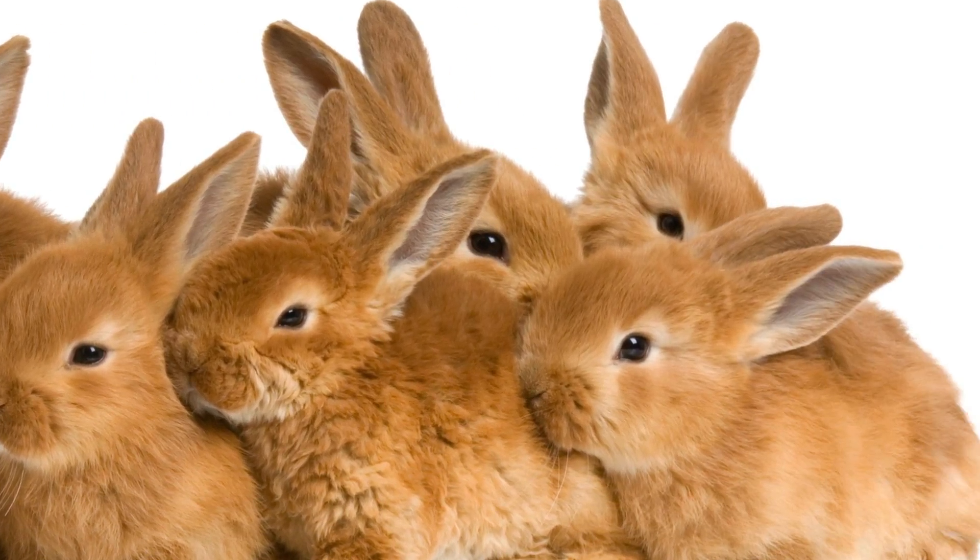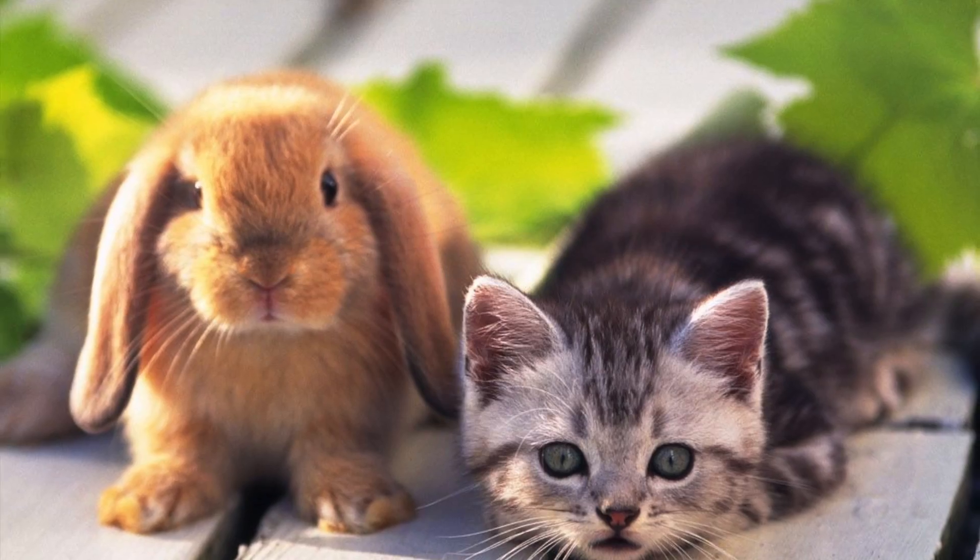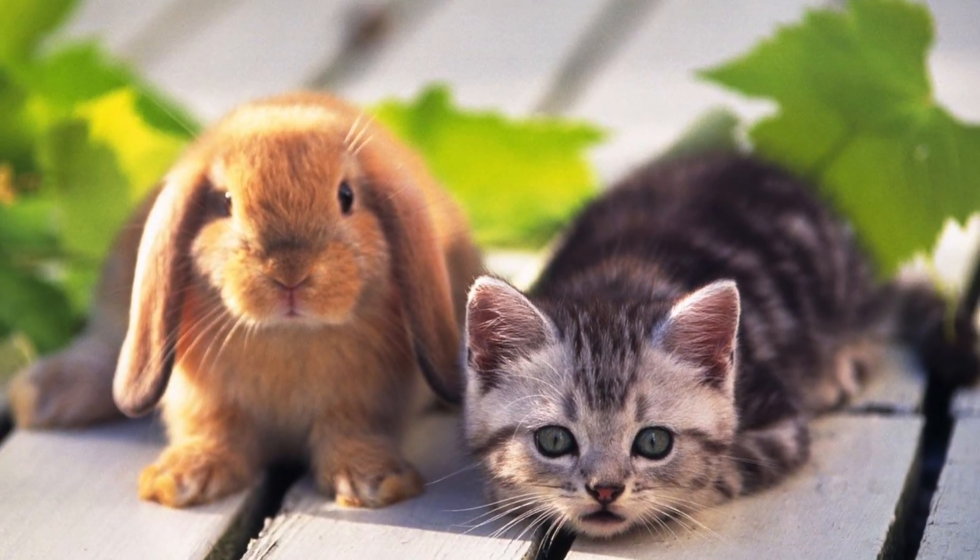There are so many different breeds of rabbits, so I won't be able to cover all of them. But through this video, you'll hopefully have a better idea of what type of rabbit you have. Without further ado, let's get started.